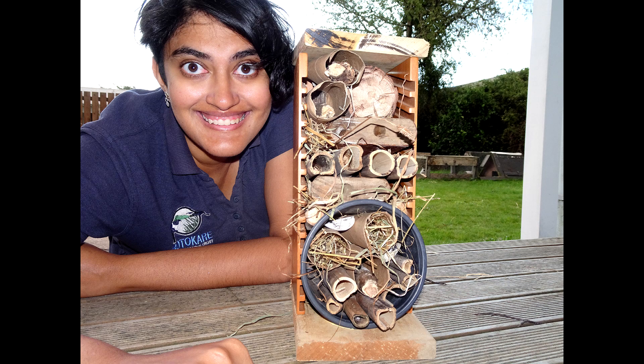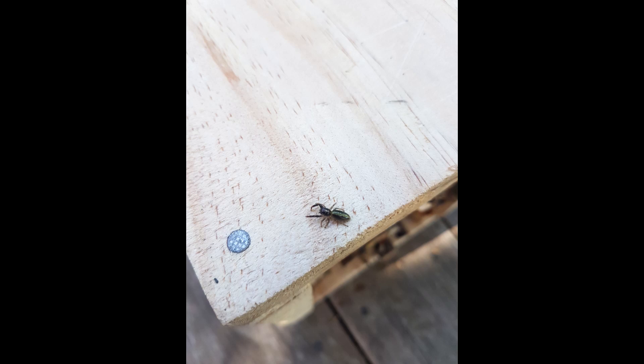Don't worry if it's not perfect — the bugs aren't going to mind and they will love it. That's it, you've got a bug hotel! Check your hotel occasionally to ensure everything is okay. Natural materials can degrade over time so replenish those materials if they start rotting away. You might also find some spiders trying to take over so just make sure they're not eating up all your guests.